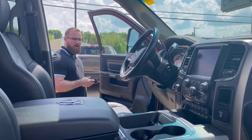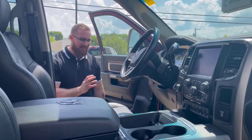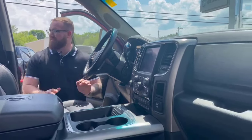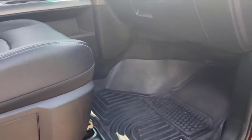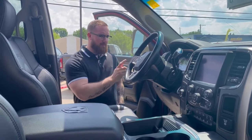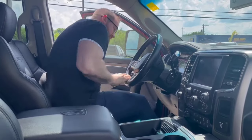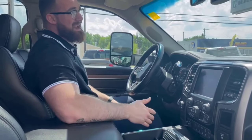Power door locks and power windows on this one. You've got beautiful wood grain inserts, Husky Liners aftermarket floor mats throughout. This one is on airbags, with a compressor pump switch and everything over here. Power pedals. The odometer reads 55,089 kilometers. The windshield will also be getting replaced on this unit — it is a very fresh buy-in.